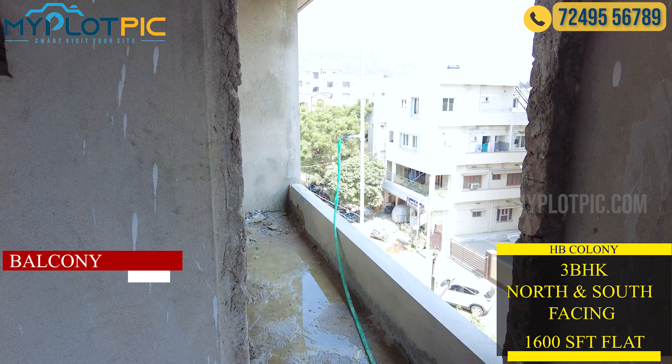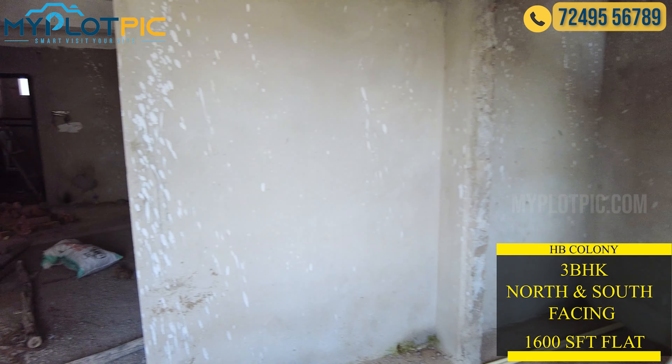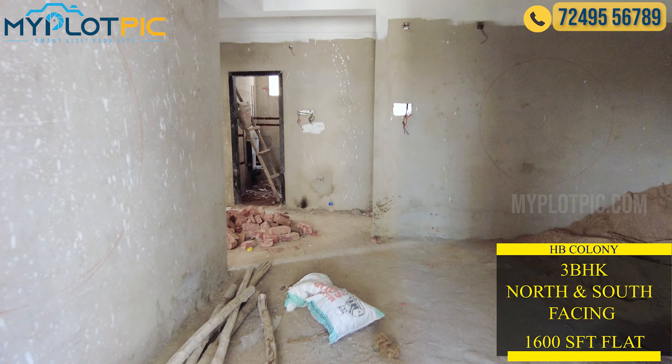This is the balcony area. This is a basement flat. These are premium luxurious flats.